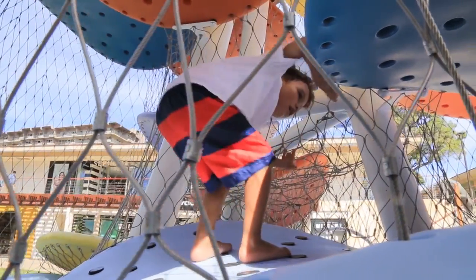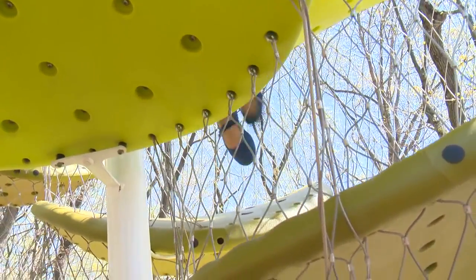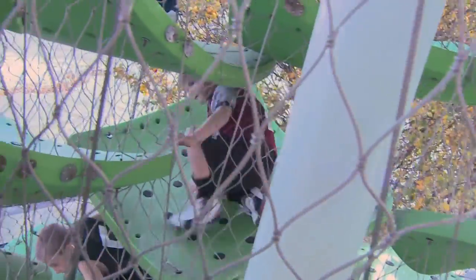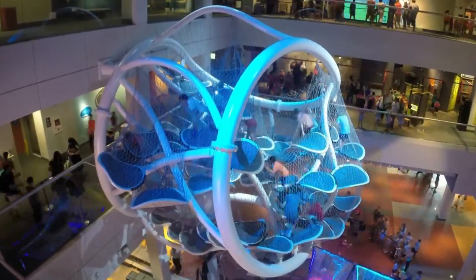My name is Spencer Lucky. I design and build the world's greatest jungle jumps — they're called Lucky Climbers. Lucky Climbers are three-dimensional climbing sculptures, sort of like fountains where the kids are the water.